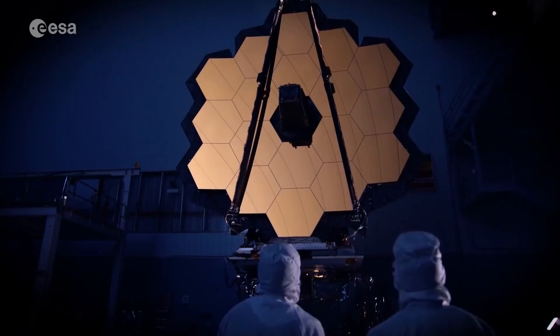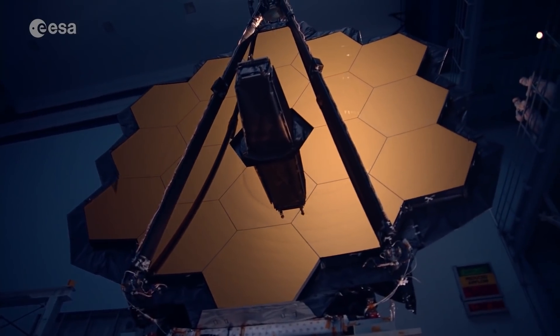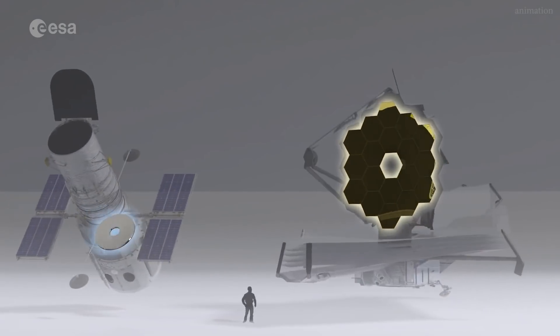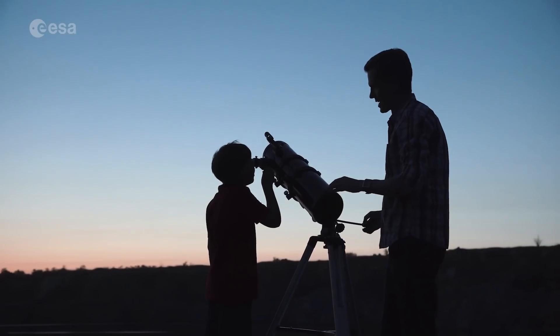The James Webb Space Telescope looks completely different and yet it's still a telescope. Why does it have such a unique design? The main elements of a telescope are really the mirrors or the lens that you use to collect the light and focus it. The tube that we see in many telescopes on Earth mainly has two functions: holding the lenses or mirrors, and blocking off extra light from the surroundings that you don't want to disturb the clear vision you have on the sky.